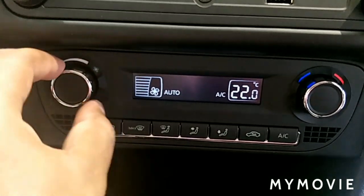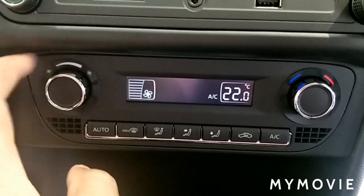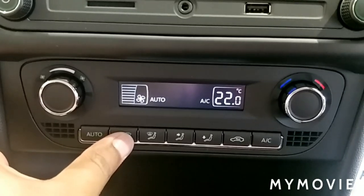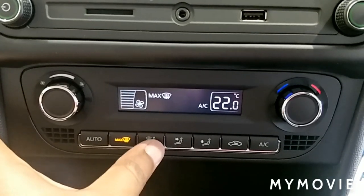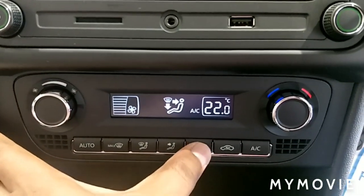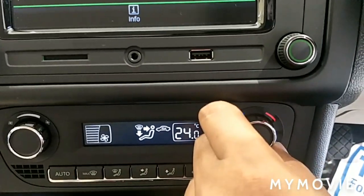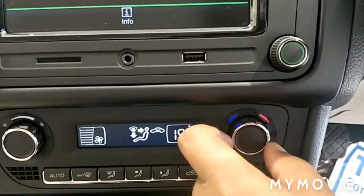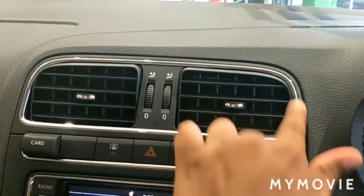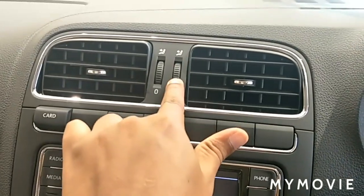From the base variant itself, you get auto climatronic AC. The blower switch you have to rotate. There is an auto switch, front defogger, defogger with cabin options — face, leg, inside air circulation, and AC switch with heater and cooling options. All four AC vents are present.